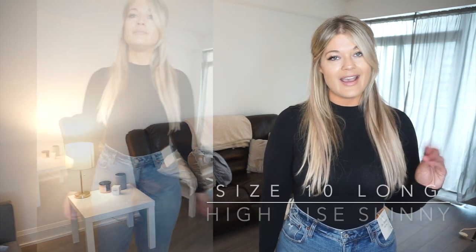Next up are the High Rise Skinny jeans — a traditional skinny with a twist: an open hem at the bottom that flaps open so you can see a little boot or heel peeking through, which I think would look so fire with a heel. These were a little bit of a struggle to get on — they fit like a glove, like a second skin. I think I could even be comfortable in a 12 long with these. For the purpose of this video I kept the same size across the board, but a 12 might feel a bit better.